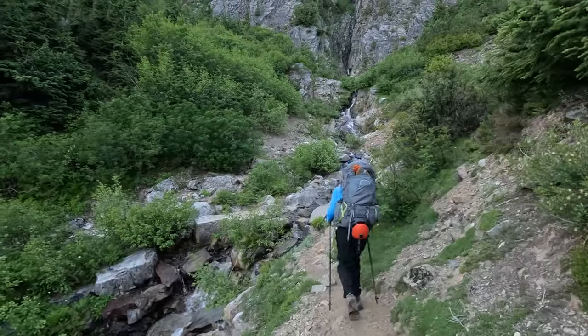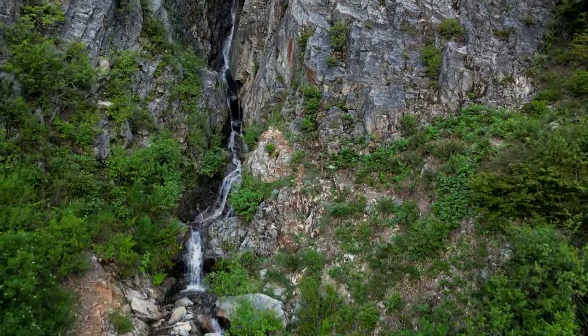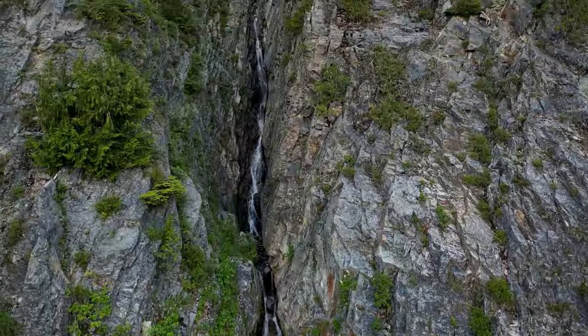Right after the first waterfall, there's another gorgeous waterfall — this one in a very narrow slot which kept going up and up, so obviously we had to stop again.